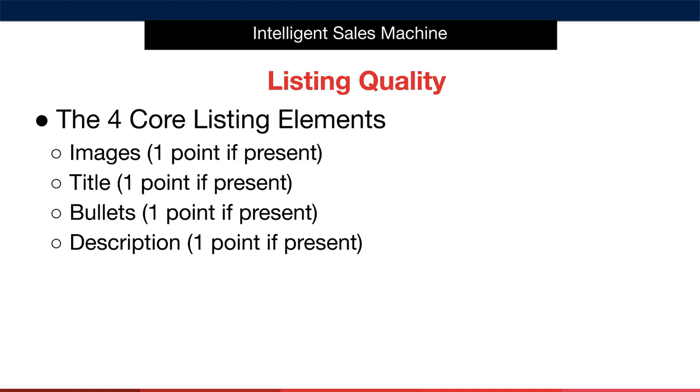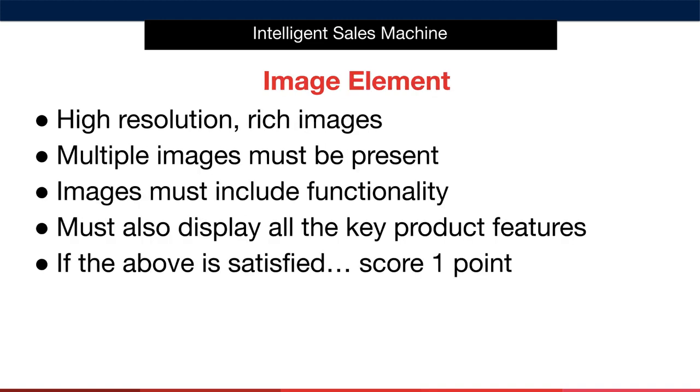Let's look at each element critically now so that you know whether to give it a point or not. Starting with Product Images — the basic rules are as follows. Firstly, the images must be high-resolution, rich media images, meaning they are zoomable when you hover over them. Secondly, we require at least three images that are all high-resolution rich media. The images must show the product from multiple angles. High-quality images can increase your conversion rate from anywhere between 30% to 55% when you're creating your own listings.